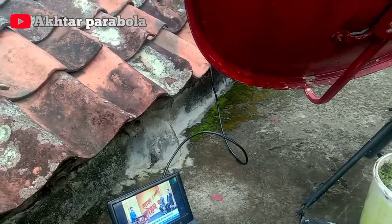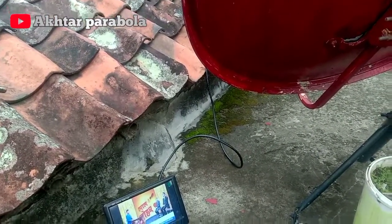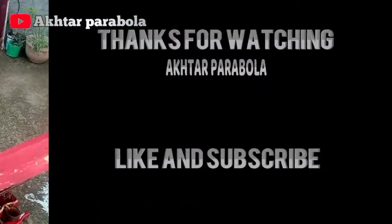Okay, that's all for this video. Thank you for watching. Wassalamualaikum warahmatullahi wabarakatuh.